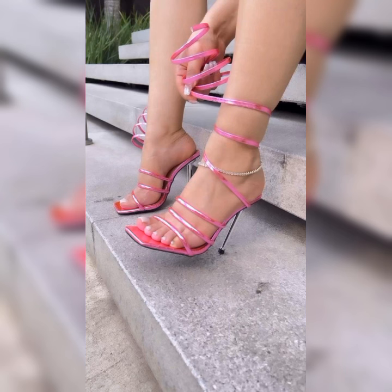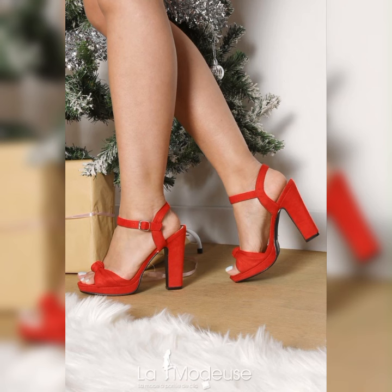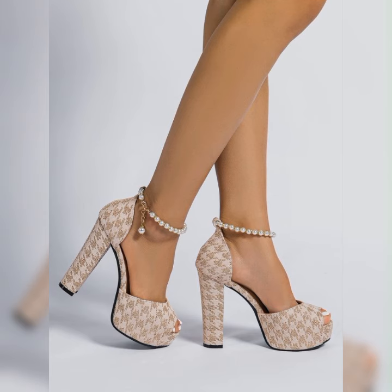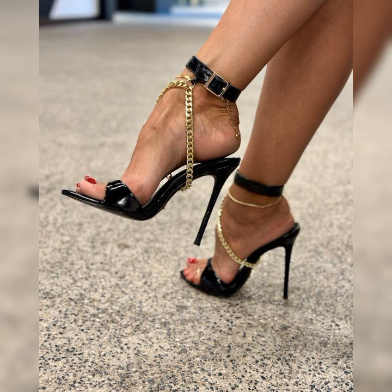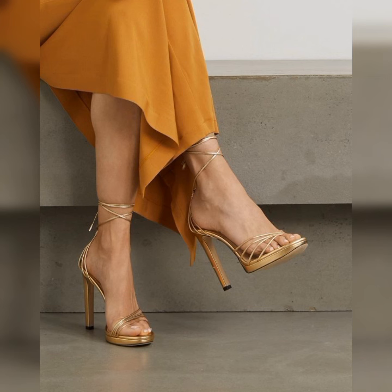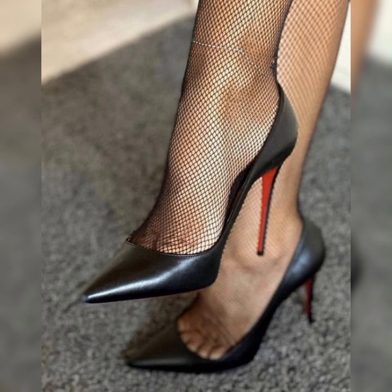Many brands now offer cushion insoles and supportive features, ensuring you can strut your stuff without sacrificing comfort. So don't be afraid to rock those heels all day long! Now let's talk about some tips for wearing stiletto high heels sandals. First, make sure to choose the right size to avoid discomfort. Secondly, practice walking in them before a big event to build confidence and get accustomed to the height. And finally, consider using gel inserts or heel grips for added comfort and stability.